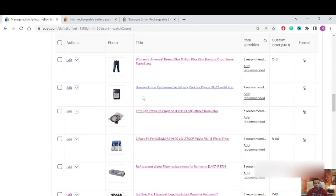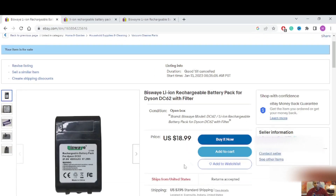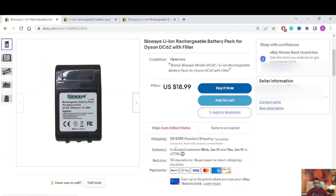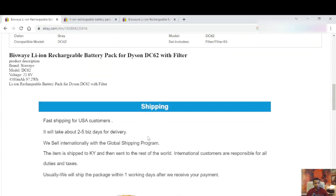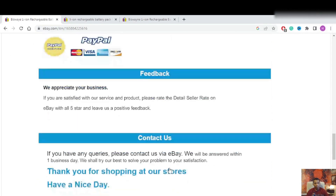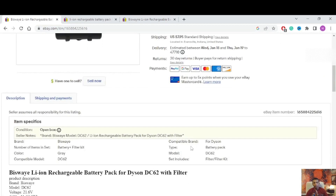Now I'm going to list the item. This is your first item listed on eBay. It's listed for free because I have an eBay store. The listing shows: 'Lithium Rechargeable Battery Pack for Dyson DC62 with Filter' at $18.99. The description, condition Open Box, model, and all item specifics are visible. Shipping is $7.95. That's the details — shipping, return, payment, feedback, contact. That's the first item listed on eBay step by step. Thank you for watching, have a great day!